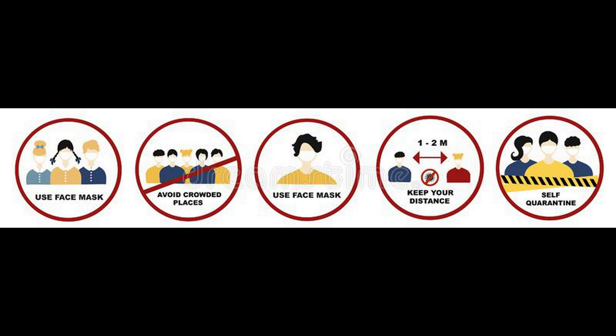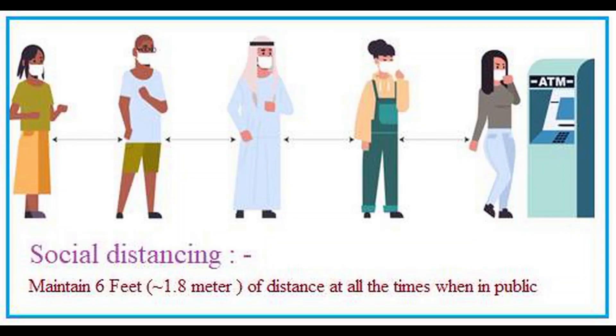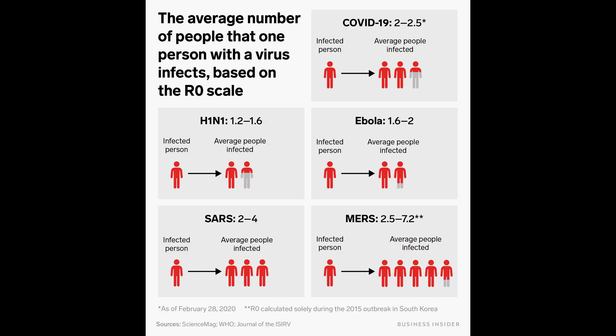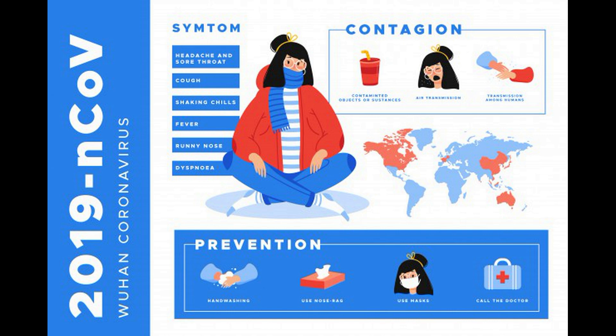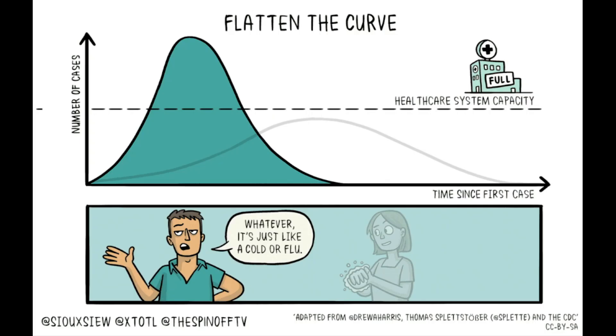If someone is sick, substitute tele-meetings for face-to-face meetings. Reducing the number and duration of face-to-face meetings reduces the opportunity for virus transmission. Shift as much of the agenda as possible to email and calls. If you must meet face to face, use the largest available conference room — larger rooms have better ventilation and more space to spread out.